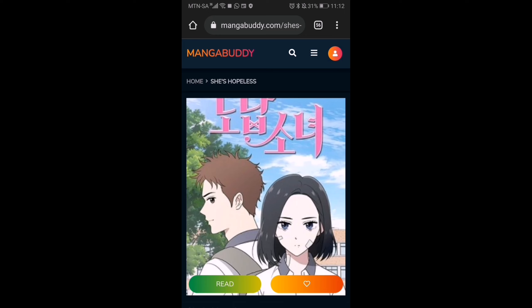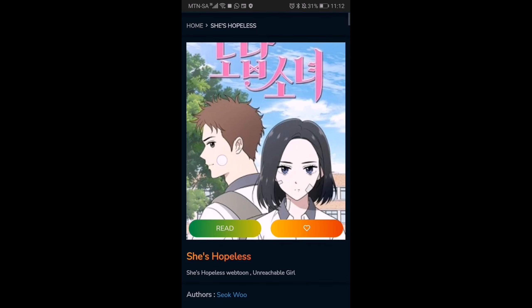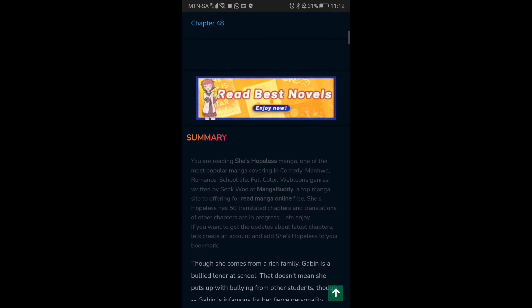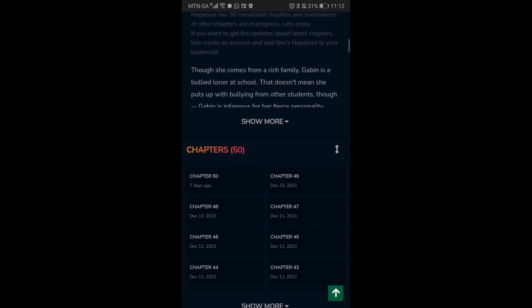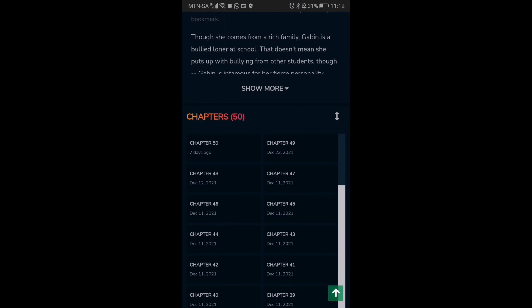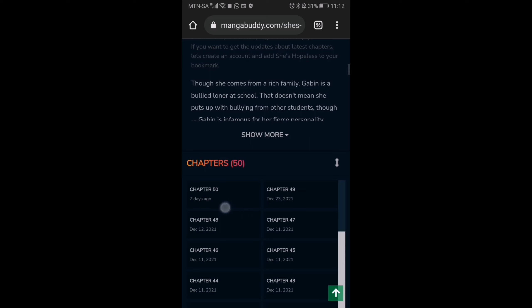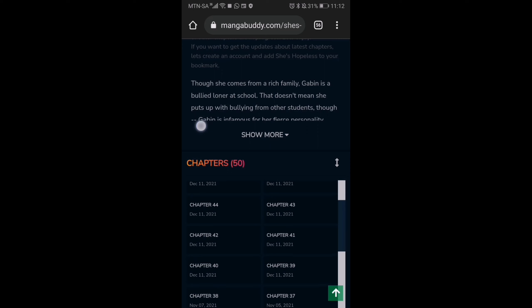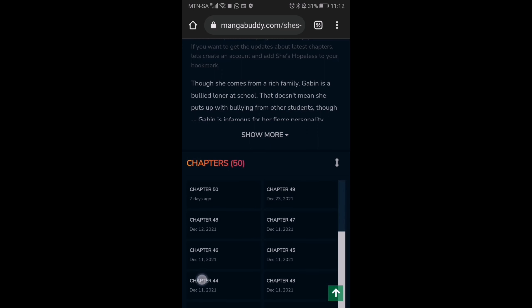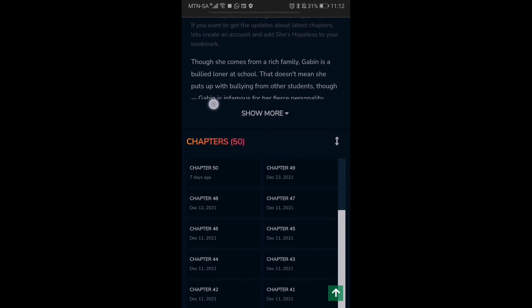Right now we're on She's Hopeless on MangaBuddy, as you can see. I wanted to show you the chapters available here. You can see that over here there's chapter 50 — sadly chapter 51 isn't there yet — but you can see these are the latest chapters that you can read. It's quite amazing that you have this option.